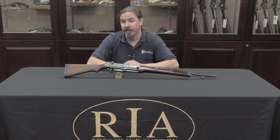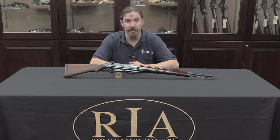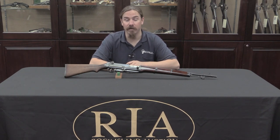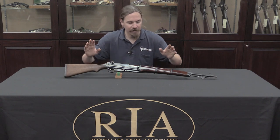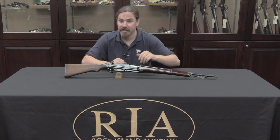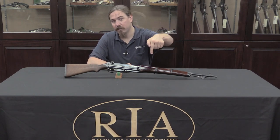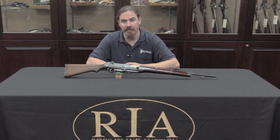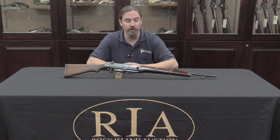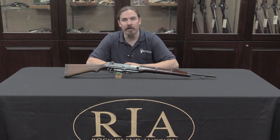Thank you for watching guys, I hope you enjoyed the video. I'm really happy to have gotten a look at this - now being the third of the four Japanese semi-auto prototypes from the 1930s trials. Hopefully I'll get a chance to find an example of one of Nambu's rifles. Very cool to see this one and understand exactly how it works. If you'd like to own it yourself, unfortunately it is missing the magazine, but I'm sure a motivated person could find a solution. Check the description text below for a link to Rock Island's catalogue page - you can look at their pictures, their description, and place a bid through the website, over the phone, or live at the auction. Thanks for watching.